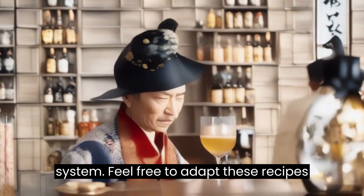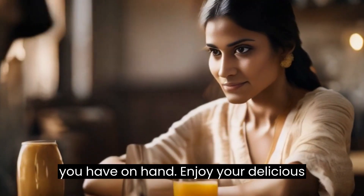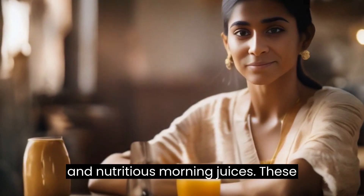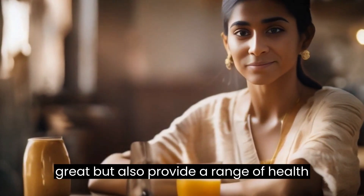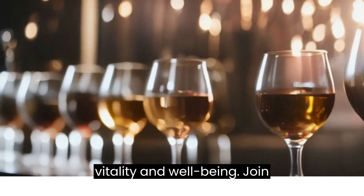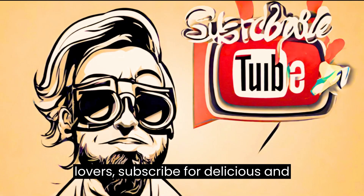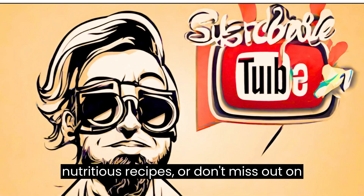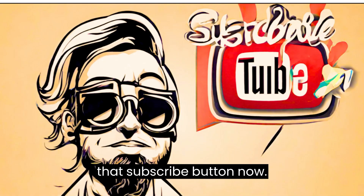Feel free to adapt these recipes to your preferences and the ingredients you have on hand. Enjoy your delicious and nutritious morning juices. These morning juice recipes not only taste great, but also provide a range of health benefits to kick-start your day with vitality and well-being. Join our community of health-conscious food lovers — subscribe for delicious and nutritious recipes and don't miss out on a world of tasty, guilt-free meals. Hit that subscribe button now.